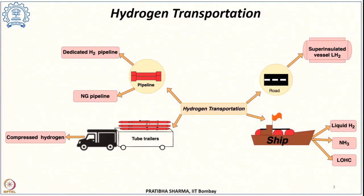Hydrogen can be transported either in the compressed gas form, in the liquefied hydrogen form, or in higher density molecular liquid form. It can be carried as compressed hydrogen through road by means of tube trailers, or through pipelines — either existing natural gas pipelines or new dedicated hydrogen pipelines. It can also be transported over long distances by ships as liquid hydrogen, or by road using super insulated vessels.